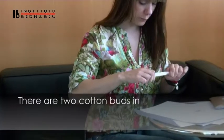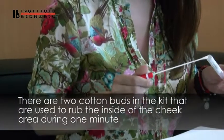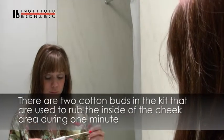The kit has two cotton buds so that you can rub the inside of your cheeks during one minute to collect oral epithelium cells or saliva. This represents enough DNA for the study.